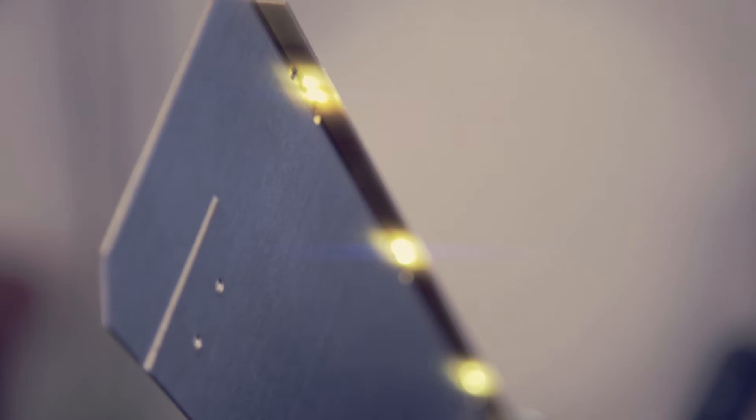LED, or solid-state lights, are more energy efficient than CFLs or fluorescent lights. LEDs are cooler to operate and have a seemingly endless lifespan. LEDs can be turned on instantly to reach full brightness or even blink rapidly. Best of all, they are completely silent.